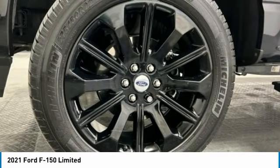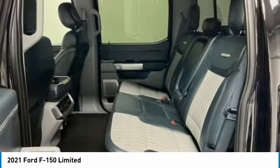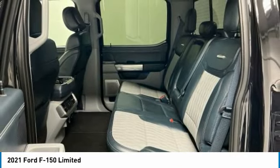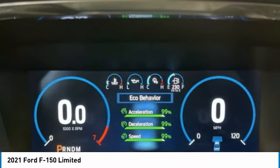Electronic stability control, brake assist, traction control, remote keyless entry, rear step bumper, fog lights, power moonroof, speed control, front wheel independent suspension, four wheel disc brakes.